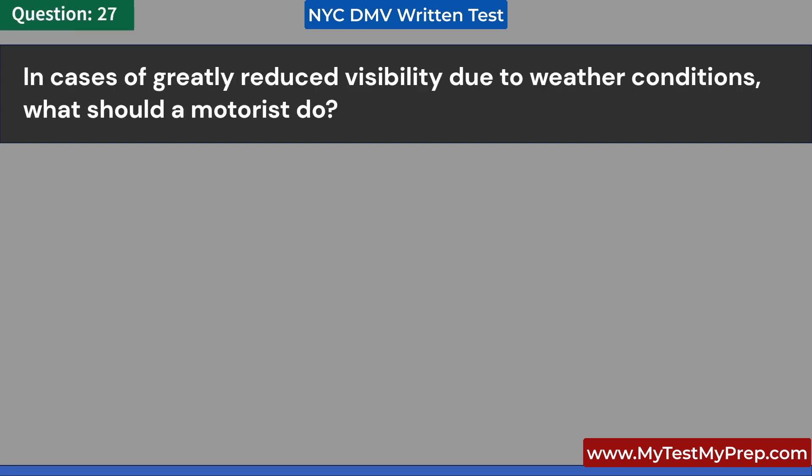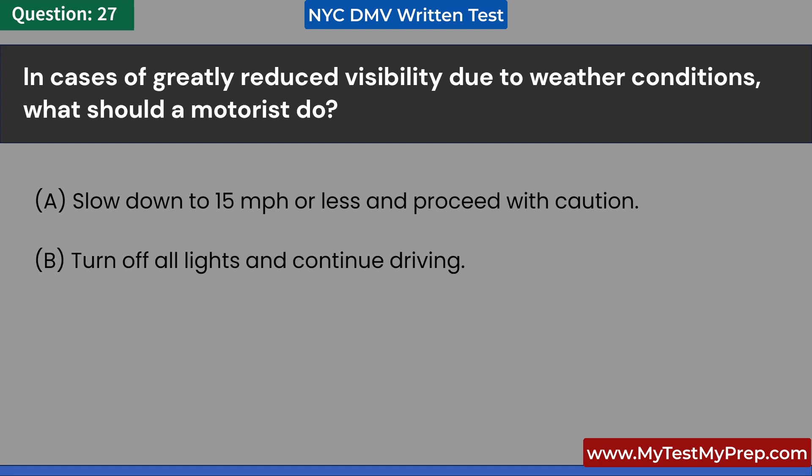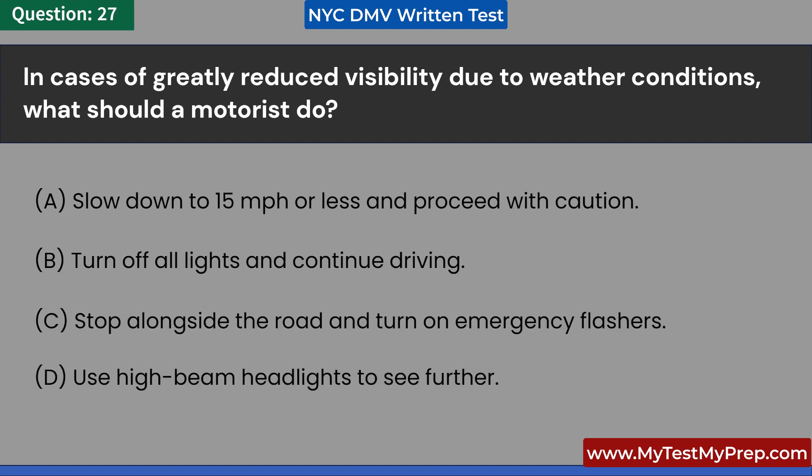In cases of greatly reduced visibility due to weather conditions, what should a motorist do? A. Slow down to 15 miles per hour or less and proceed with caution. B. Turn off all lights and continue driving. C. Stop alongside the road and turn on emergency flashers. D. Use high-beam headlights to see further. Answer: C. Stop alongside the road and turn on emergency flashers.